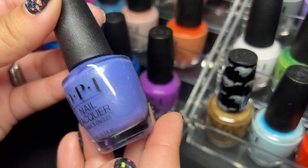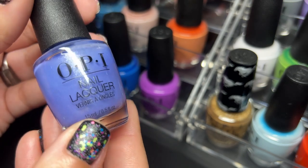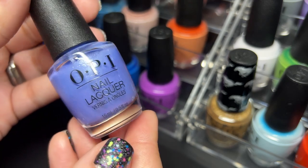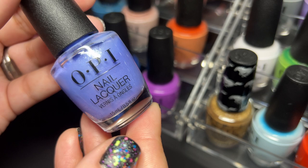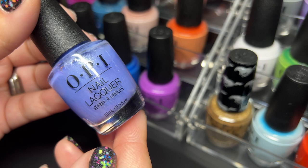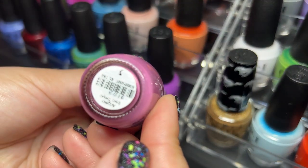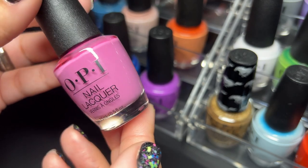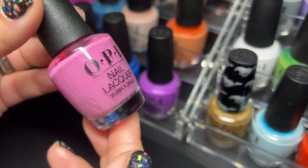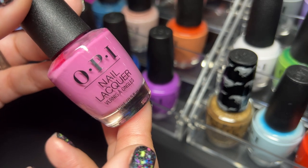Next up we have Show Us Your Tips and I just love these shimmery shades from OPI — they're so pretty and they usually apply so nicely. This one is a favorite and it also kind of matches the Pantone color of the year. Next up we have Arigato from Tokyo — I love these kinds of pinks. I know I have a ton of them but I don't care, I will always love them.